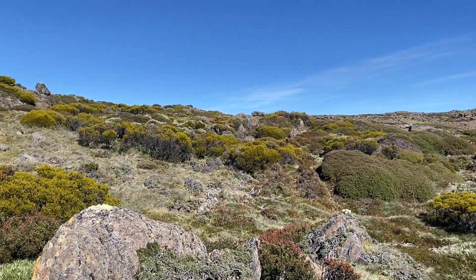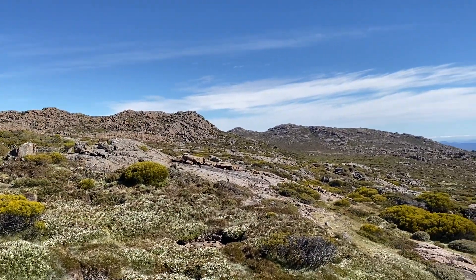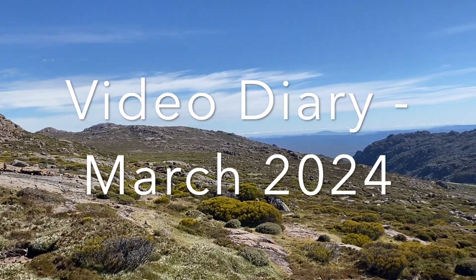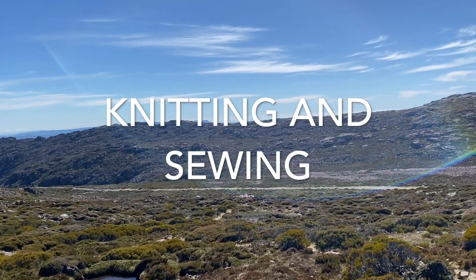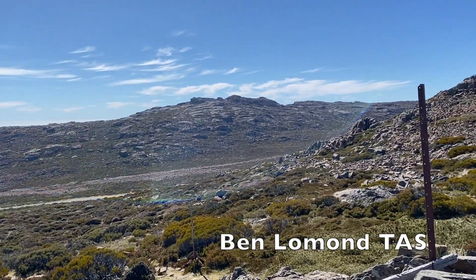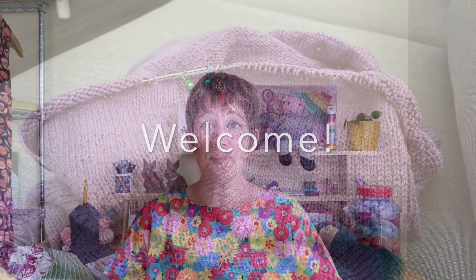Hi everyone, welcome to the Rosehip Island Video Diary. This is the March episode for 2024. My name is Hannah and you are tuning in to my studio in Northern Tasmania, Australia. Thank you so much for joining me.